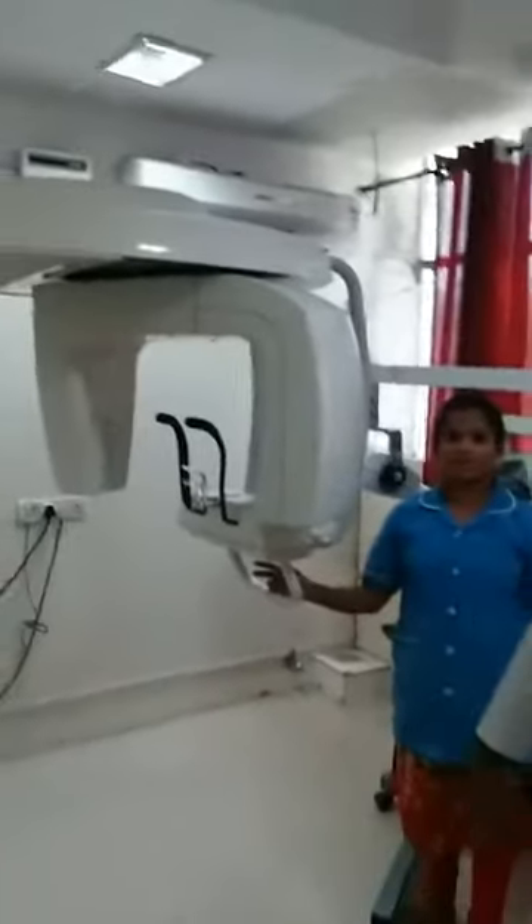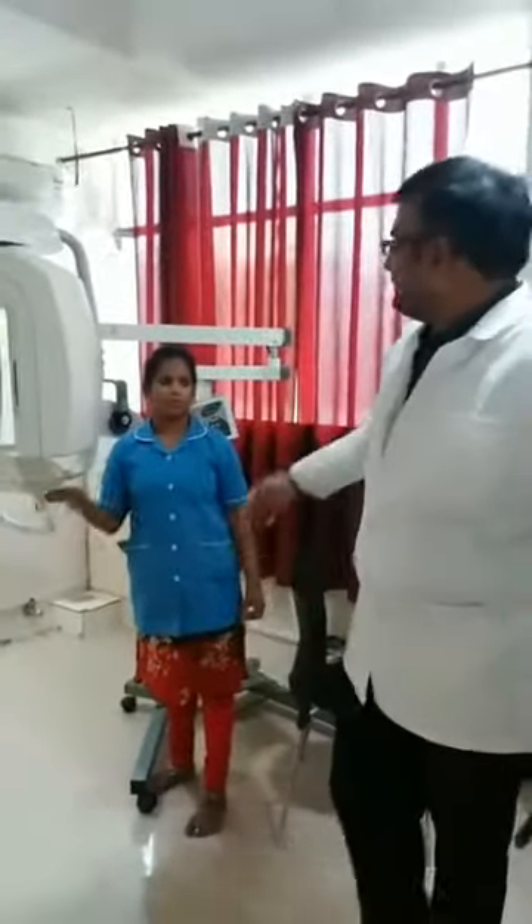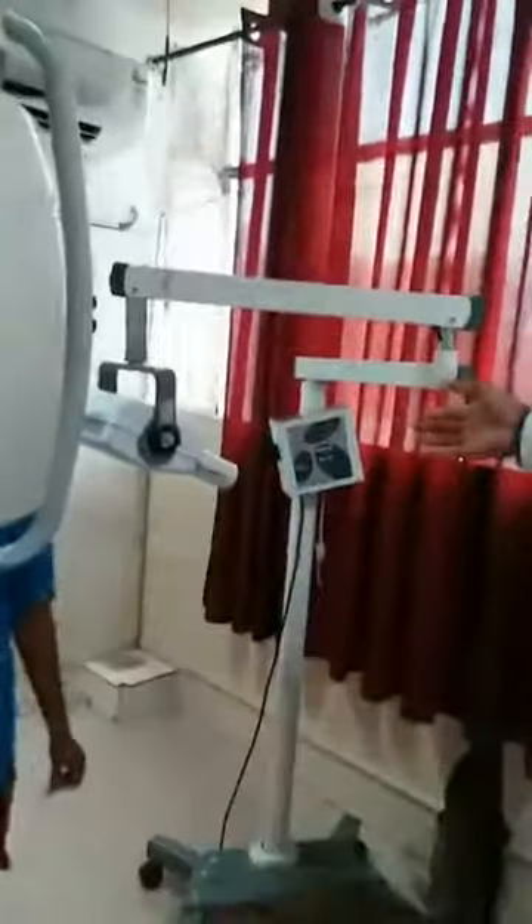This is our state-of-the-art orthopantomogram machine where all the diagnostic images are taken. We will be providing the patient with a dental OPG picture within 5 minutes. We also have the intraoral IOPA machine and an RVG facility. I will now show you one of the patient's OPG being taken. Our assistant in the branch will be demonstrating the procedure.